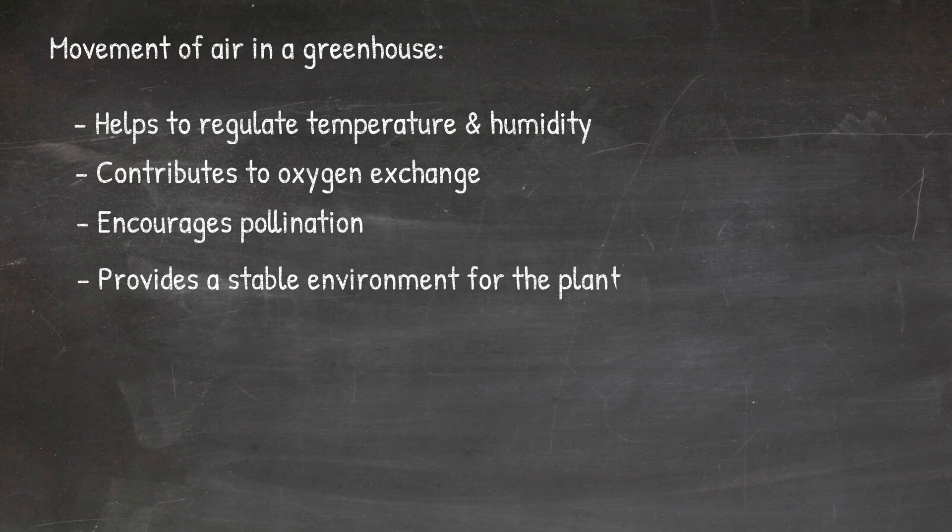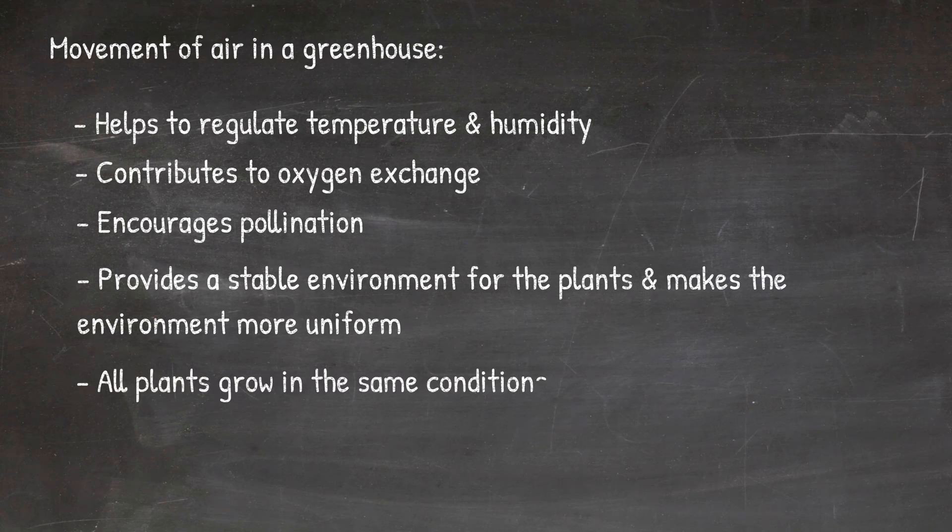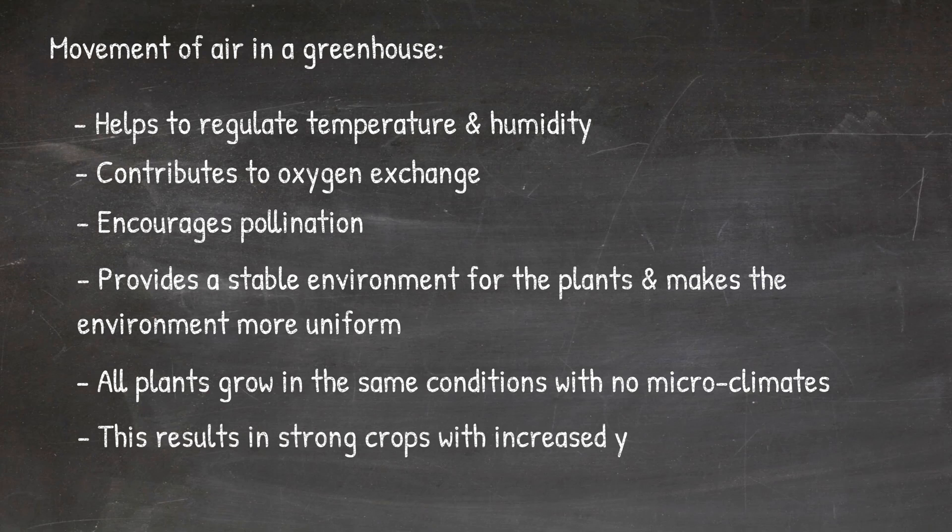Air movement also serves to provide a stable environment for the plants, making the environment more uniform so that all plants are growing in the same conditions — meaning no area is allowed to become a microclimate. Proper air circulation is essential to cultivating strong, hardy crops with increased yields.